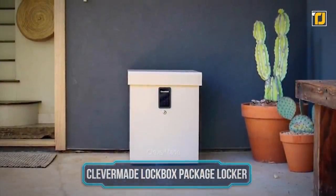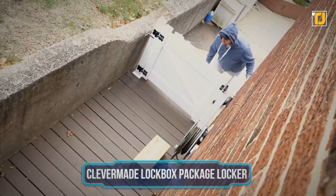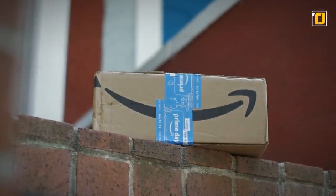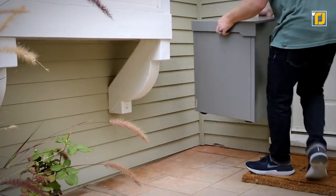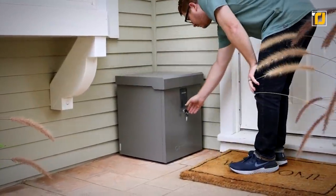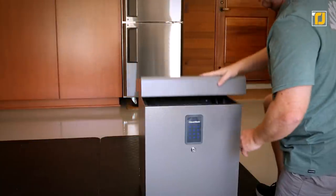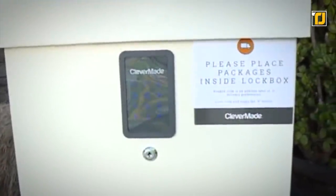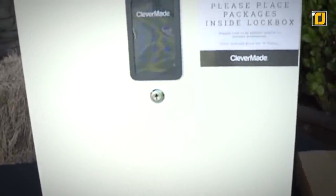Number 9: Clevermaid Lockbox Package Locker. Getting your packages stolen can be a nuisance, especially if you're looking forward to something in particular. Unfortunately, you're constantly at risk of being a victim regardless of where you live. Clevermaid Lockbox Package Locker is designed to prevent that from happening again. The delivery person puts your package inside the box, and you're the only one who can retrieve it. This locked mailbox is suitable for UPS, USPS, FedEx, and Amazon shipments. It has a reinforced steel body, so you can definitely count on the durability of the exterior. With Clevermaid, your deliveries couldn't be safer.